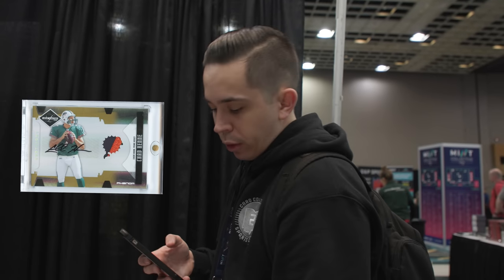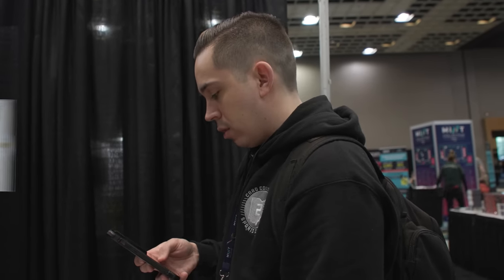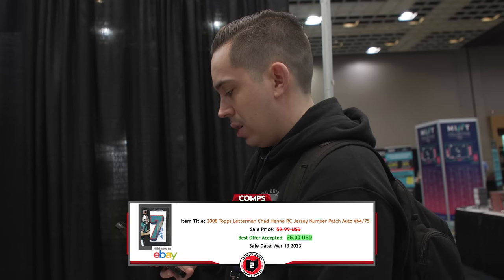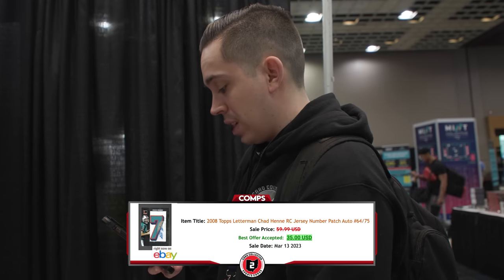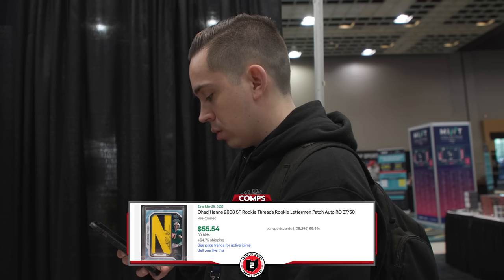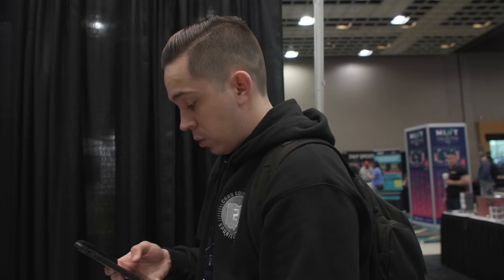I knew I was going to buy it because it's local to us — and you guys know I hate buying Michigan — but Chad Henning patch auto numbered to 25. It's got $12 on it. There are a couple of sales on Chad Henning autos out of 25. One from NT did $27. Tops Letterman shows up at 25 but in that search it's at $75, $60 for best offer. A Letterman out of 50 did $55, and a patch out of 25 did $15. It's probably not a bad buy, as much as I hate to say that.